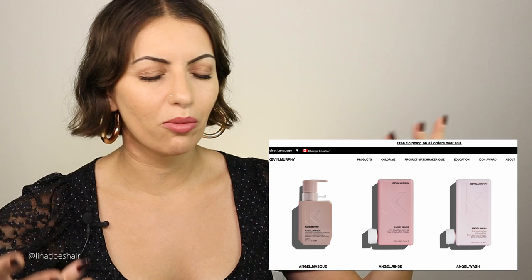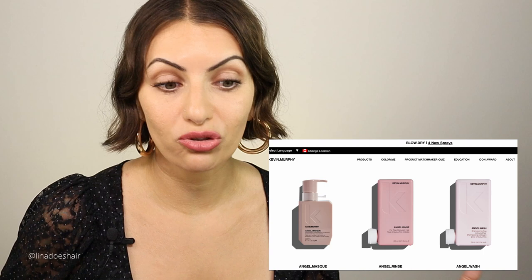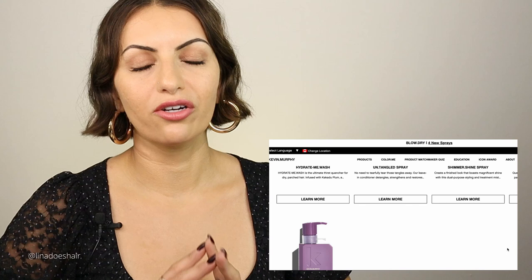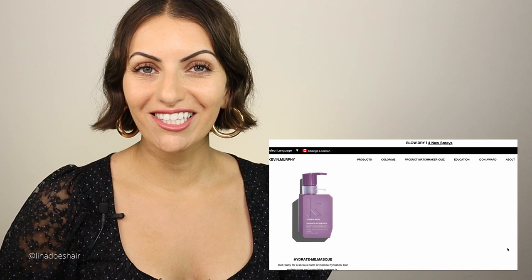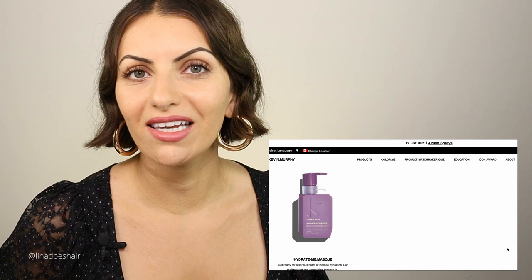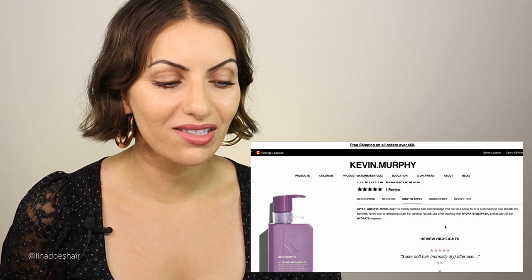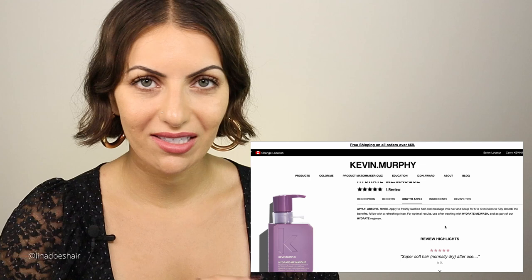Once you start seeing a difference and your hair feels great, you can wean off the mask. The hydrate me mask is also incredible for dry hair. A lot of you want to keep your hair long and luscious without cutting off length — you can do the hydrate wash, rinse, and mask every time you wash. Put it all over your hair, leave it for five to ten minutes to fully absorb the benefits, then finish off with your rinse or conditioner. The more you do that, the better your hair will be, the fewer split ends you'll have, and the fewer haircuts you'll need.